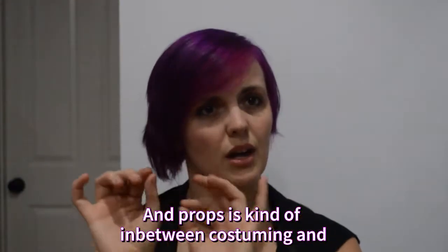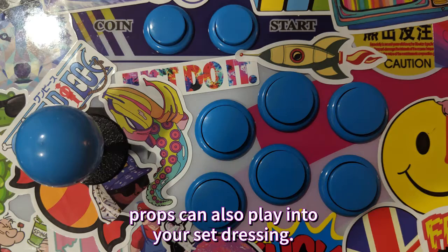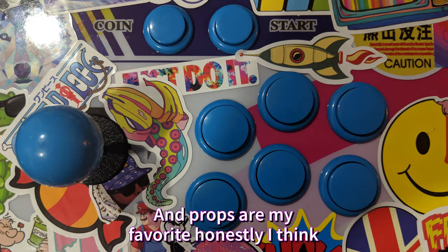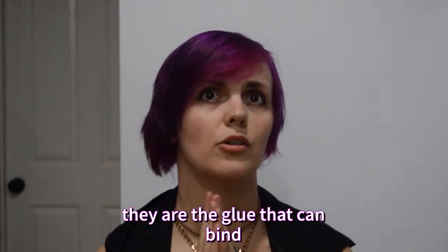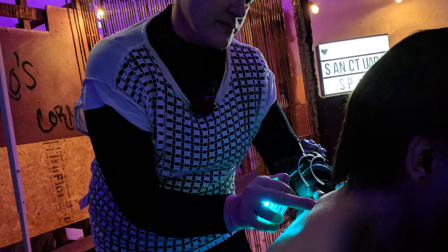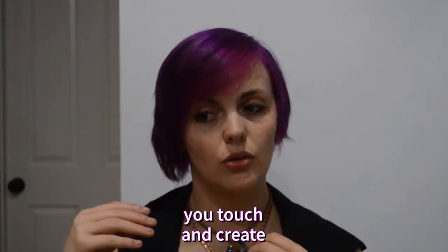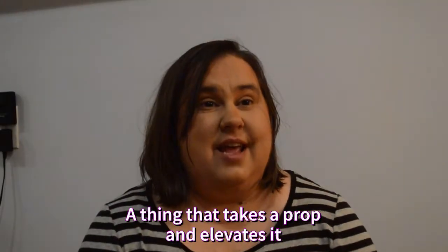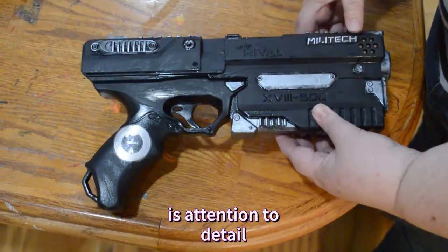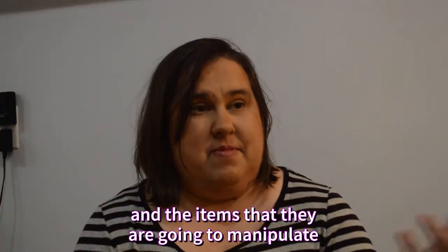Props are kind of in-between costuming, because you have small props and large props, and props can also play into your set dressing. Props are my favorite, honestly. After thinking about it, props are my favorite because they are the glue that can bind both characters and their costuming to the set itself. I love tactile things. Props are how you touch and create, and you inspire the other senses beyond just sight. What takes a prop and elevates it is attention to detail and understanding the world that your characters and the items they manipulate exist in.